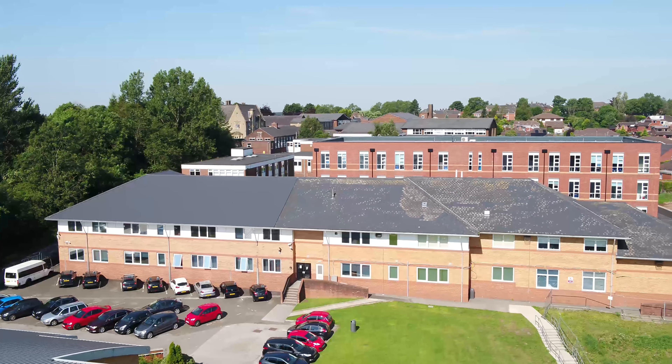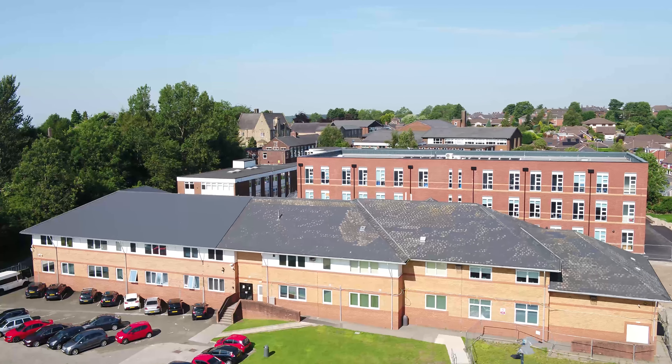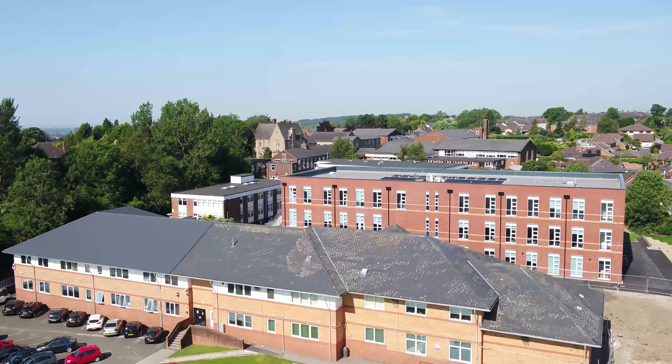Upstairs in Selwyn, we have our newly refurbished science labs. Downstairs, we've got our drama department with a new studio. This is also where business, economics and computer science are located.